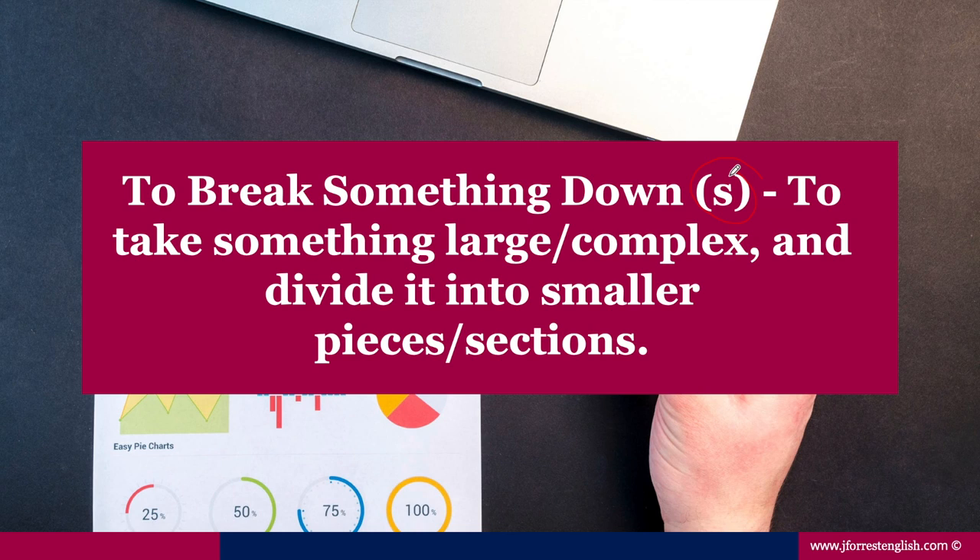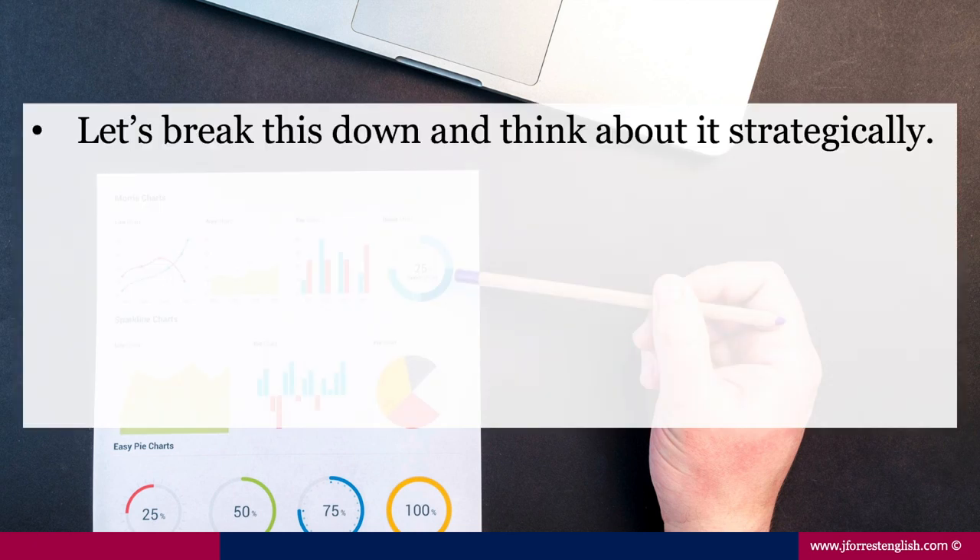Notice that this is a separable phrasal verb. For example: 'Let's break this down and think about it strategically.' What is 'this'? Maybe it's a report they're working on — a report with many facts, figures, and statistics that might be quite overwhelming if you look at the entire thing. So instead, we break it down: we take something large — the entire report — and divide it into smaller sections, looking at one section at a time. That makes it a lot easier and you become instantly less overwhelmed.